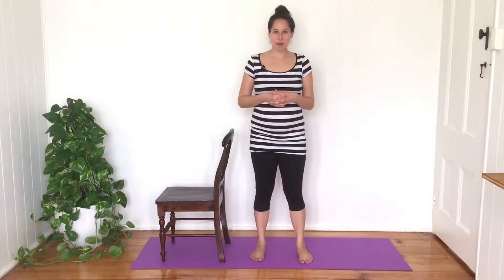Hi, my name is Semi from Body and Birth Physiotherapy. Today I'd like to share with you a few of my favorite standing stretches that you can do during your pregnancy to help manage or prevent lower back and pelvic girdle pain, and also to prepare the pelvis for the good mobility that you're going to need during labor and childbirth.